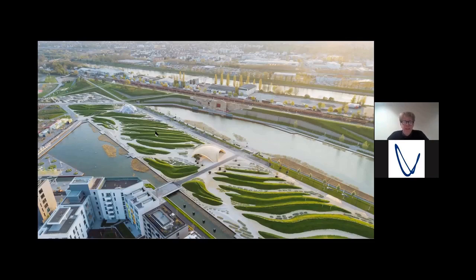Two pavilions that we did for the federal gardening show in 2019 in Heilbronn. You can see here at the back a fiber composite dome, and here in front a timber shell.